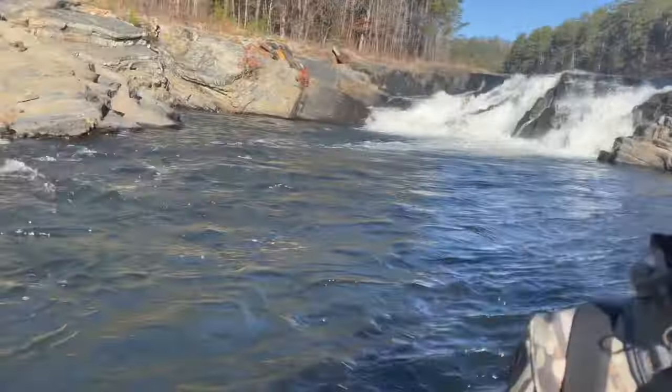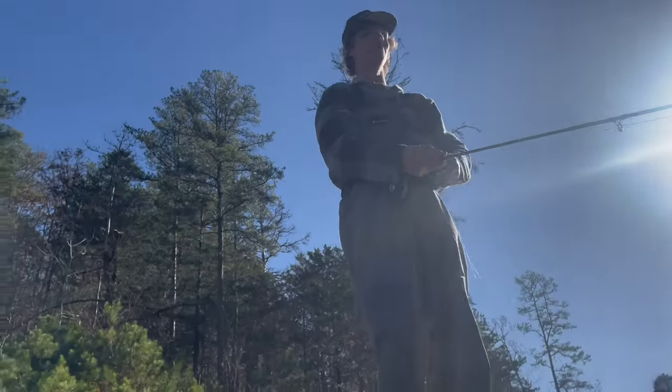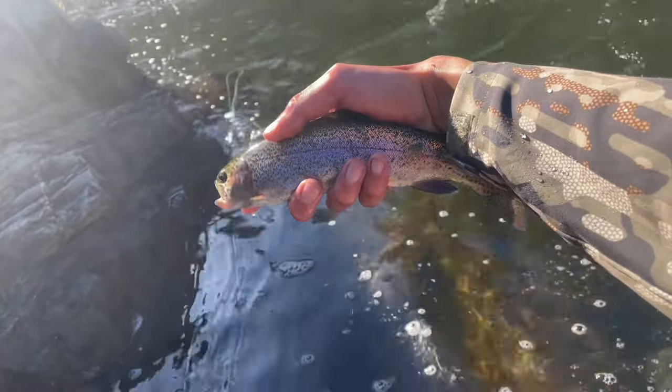Well, I just caught this one on a streamer — I'm throwing a green olive leech. We're in this little deep spot right here. Austin, what are you throwing? All streamer. Not a bad one right here though. Pretty cool fish.